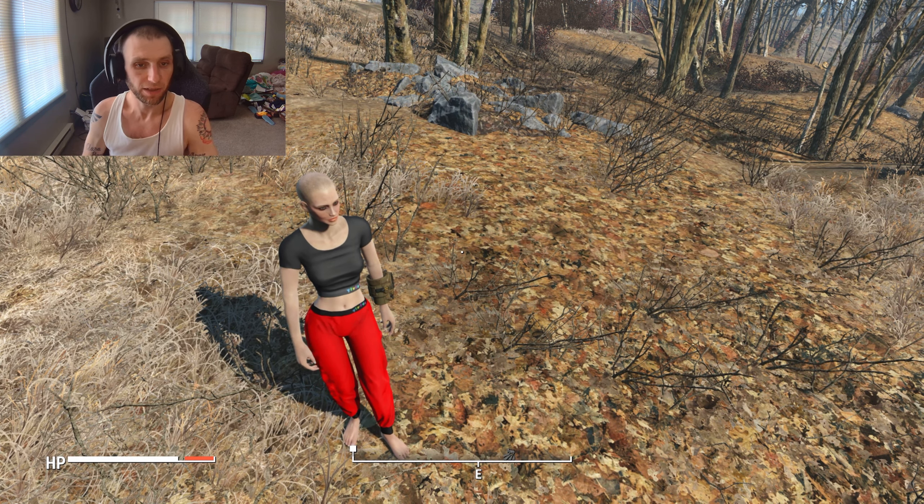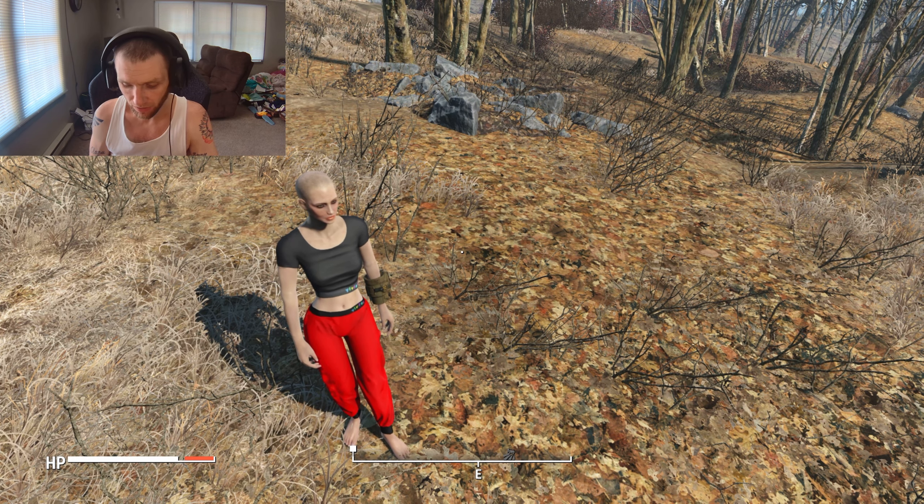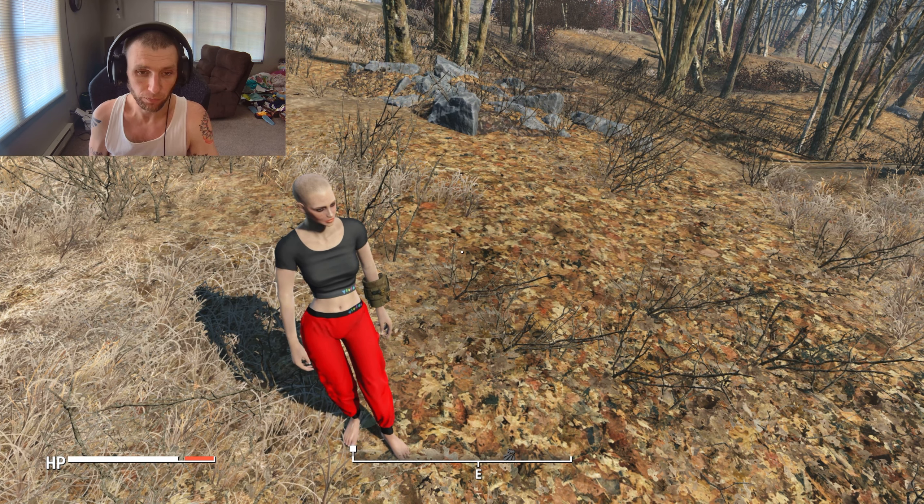Hey there everybody, Pops on Top here, welcome back to some more Fallout 4 mods. In today's mod we got a clothing mod — my character is wearing it right now. This mod is simply called Yivian.